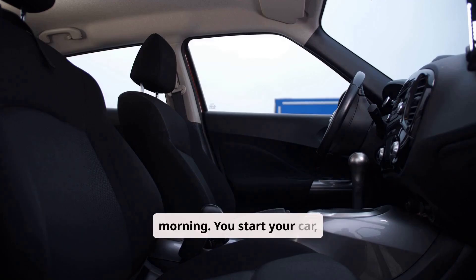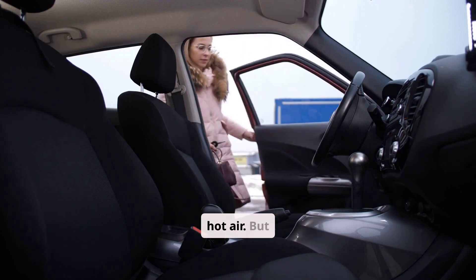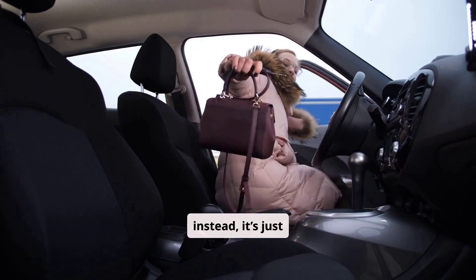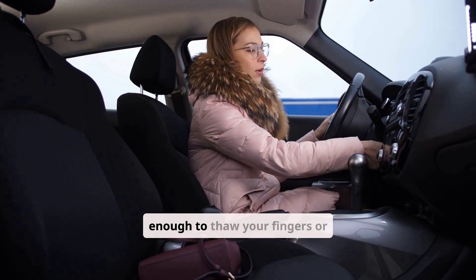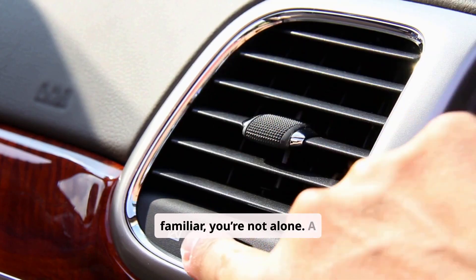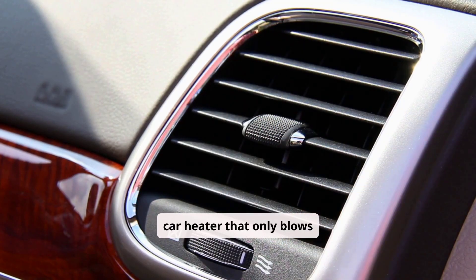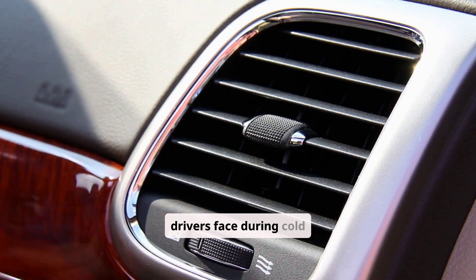It's a freezing morning. You start your car, crank up the heat, and wait for that comforting blast of hot air — but instead it's just warm. Not icy cold, but definitely not enough to thaw your fingers or defrost your windshield. A car heater that only blows warm air is one of the most common and confusing issues drivers face during cold weather.